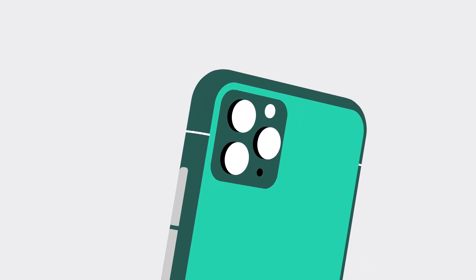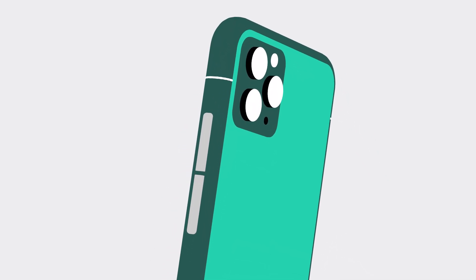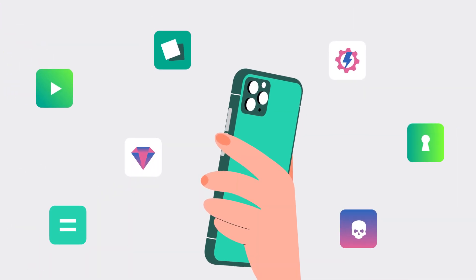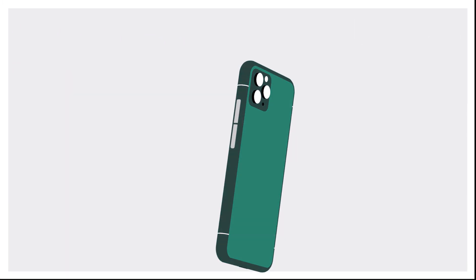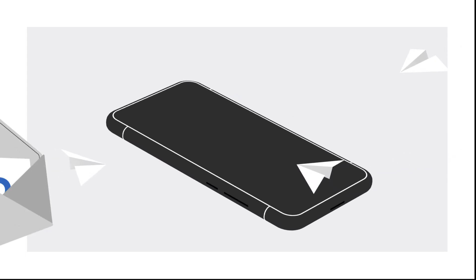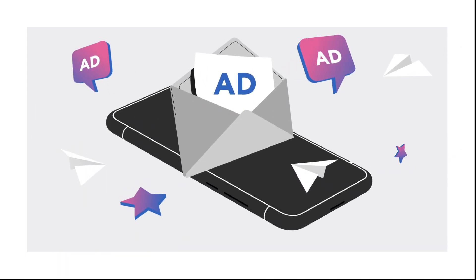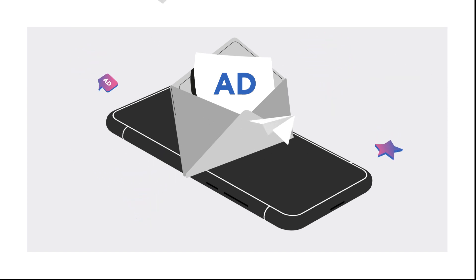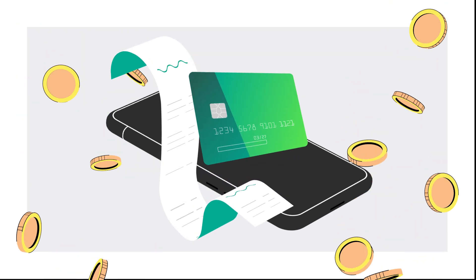Is your smartphone spying on you? With all the personal information stored on phones nowadays, it's no wonder smartphones are targeted with spyware. Spyware is software that records information about you and your smartphone activity, and it's used by companies in order to target you with advertisements. Bottom line, they want you to buy something.